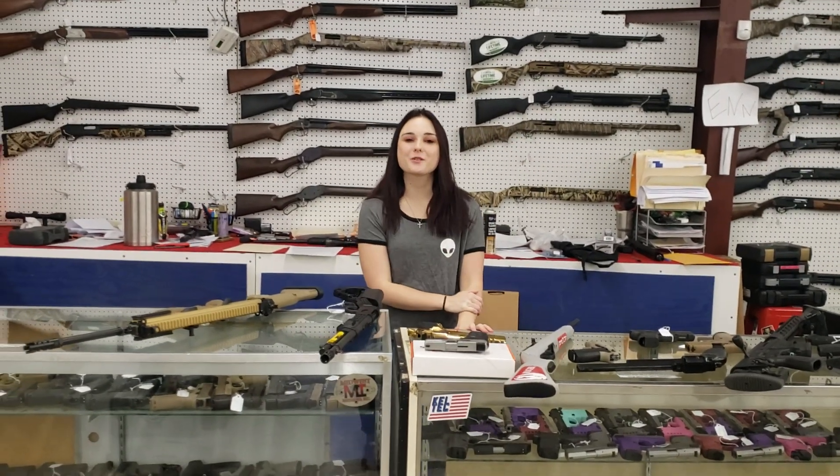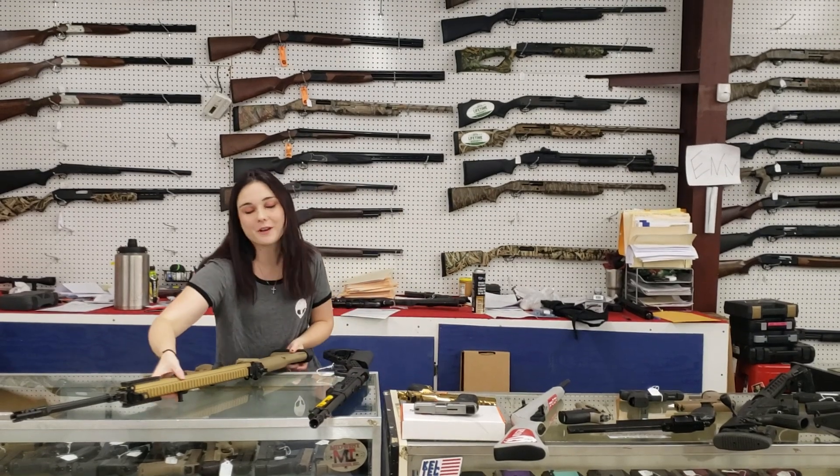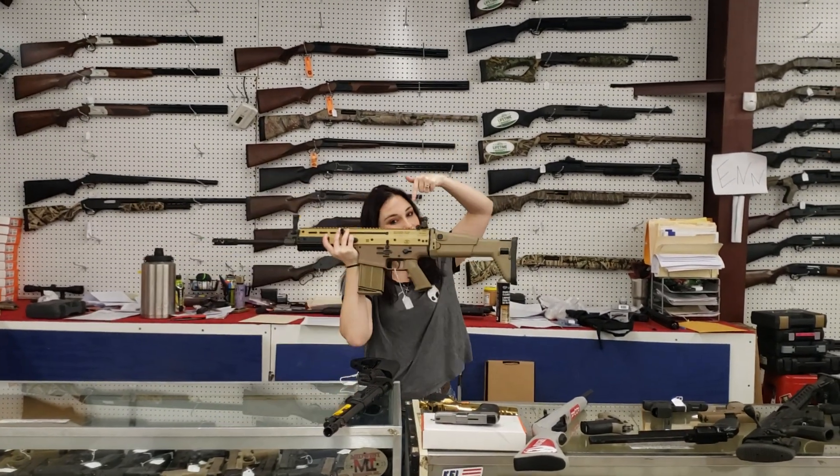Hey y'all, it's Amber from XL. Happy Tuesday everybody! Y'all don't forget today we are here until 6. I'm going to start my video today with my new stuff and the baddest of the bad.